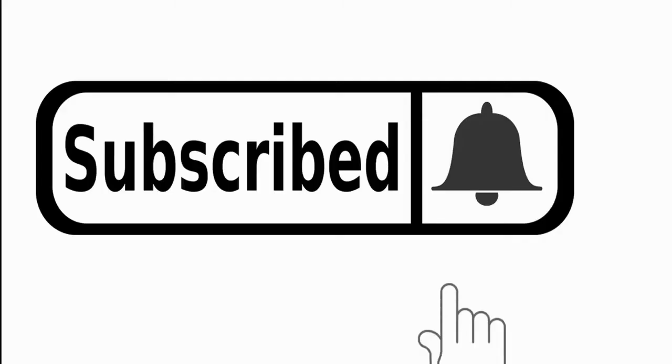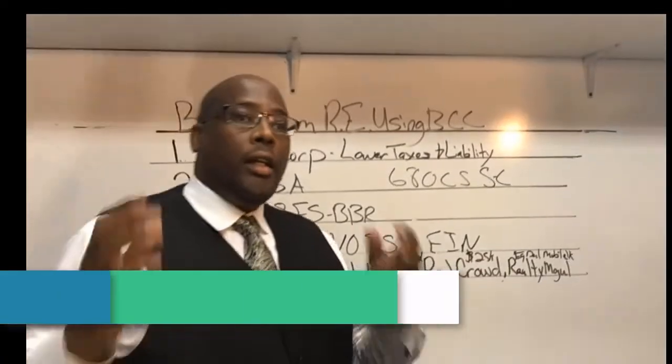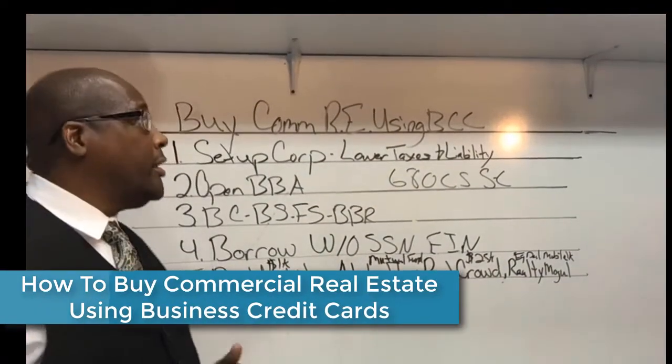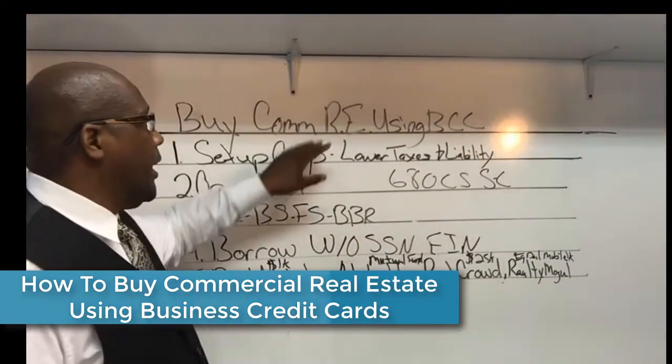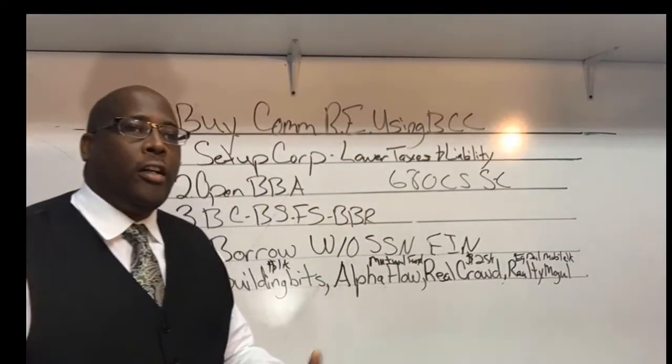Please don't forget to subscribe and hit that bell for future videos. Today we're going to talk about how to buy into commercial real estate using business credit cards.